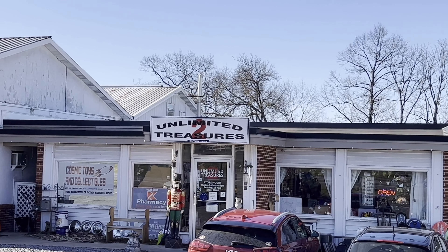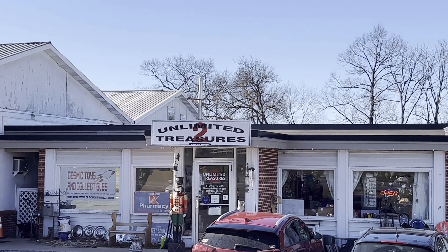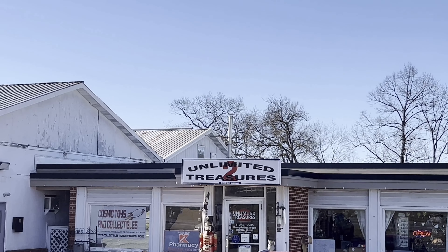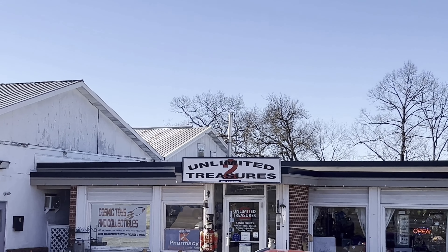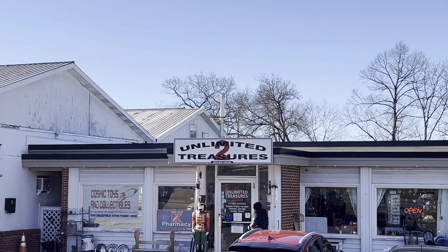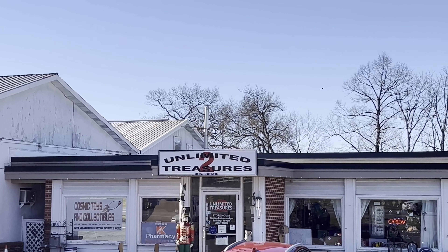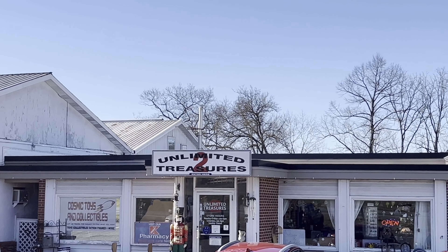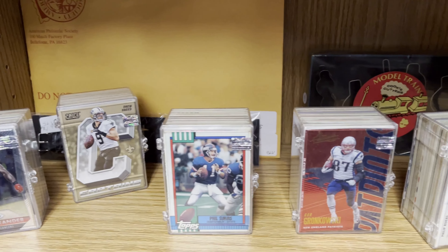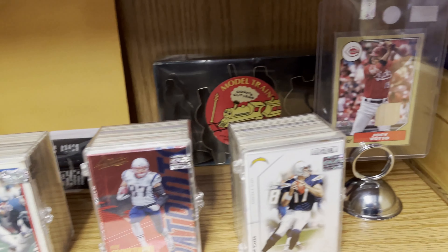Hope you're all having a great day, thanks for tuning into the channel. We are at Unlimited Treasures 2, located at 3013 Benner Pike, just outside the town of Bellefonte, Pennsylvania. This place also houses something called Cosmic Toys and Collectibles, which takes up a significant portion of the store. We're going to go in and see what kind of baseball cards we find. Just past the cash register there are a couple of bookcases that have sports cards on them.